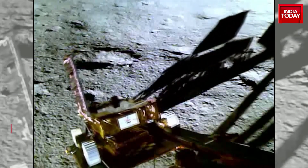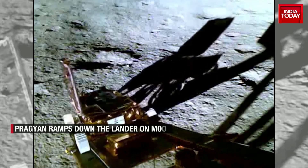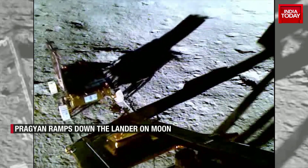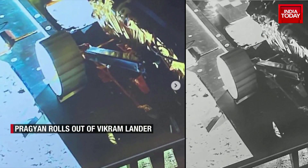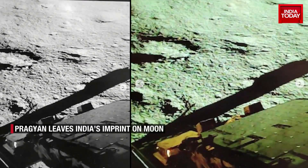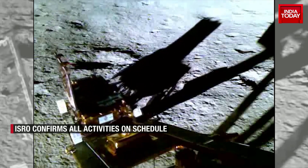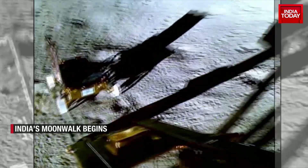You're watching History in Motion. The Pragyaan, the Chandrayaan 3 rover, coming out of the lunar lander Vikram and taking its first steps on the moon's soil. The images of India's moonwalk that began on Thursday were released by the Indian Space Research Organization on Friday. The movement from the rover down the ramp, while it appears quite easy, was made possible by a series of complex maneuvers.